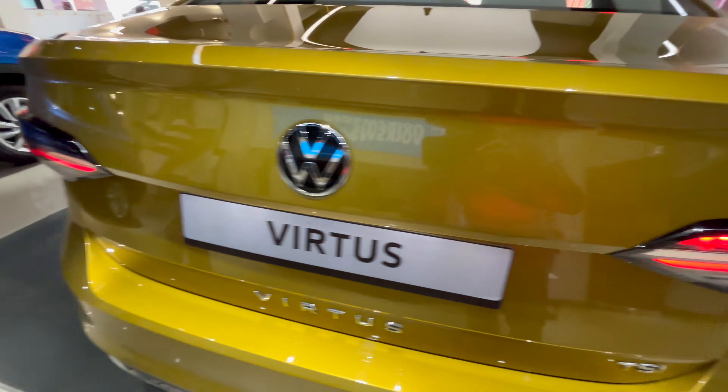The car smells really good — that new car smell. The steering wheel is very nice looking and very premium. Let's start the car.